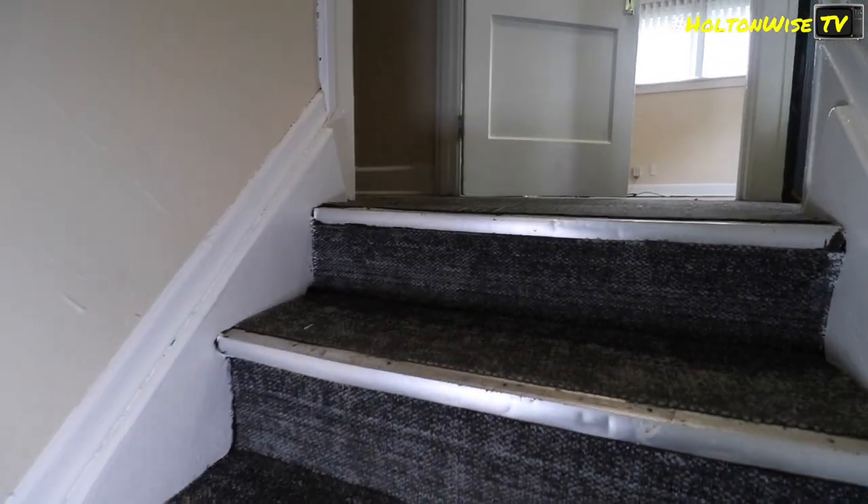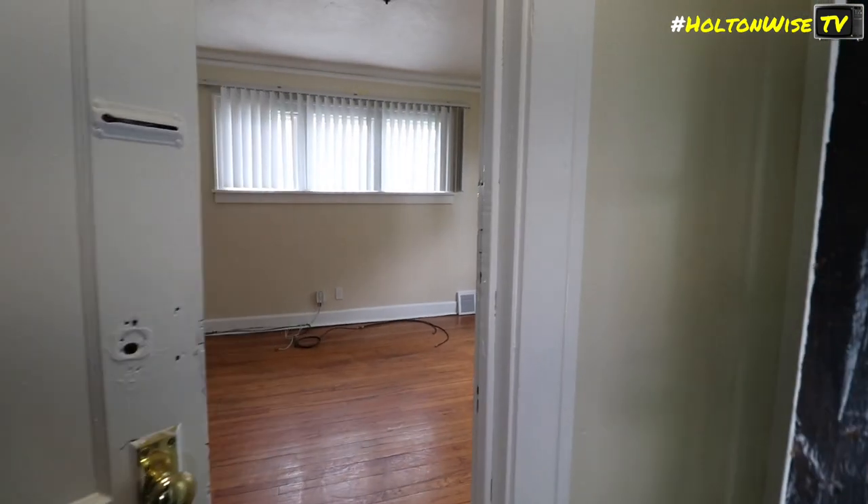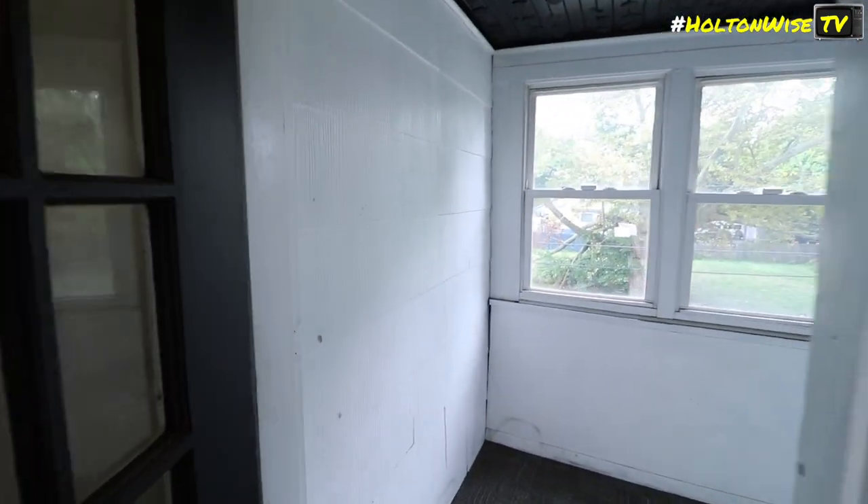Upstairs is noted as being close to rent ready. Someone tries to access what appears to be an attic but decides against it — it's extremely hot up there.